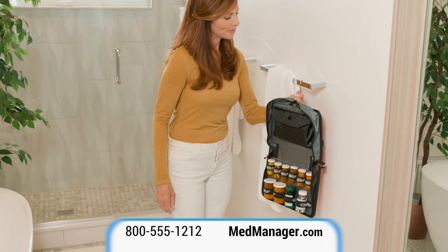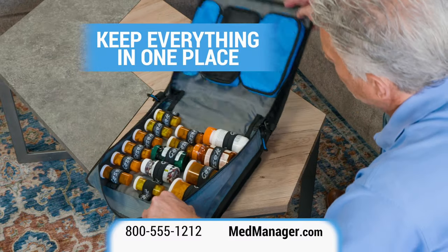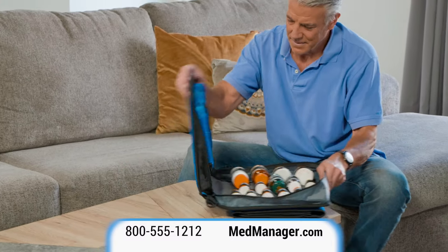Its easy organization helps prevent missing doses or accidental overdosing. And by keeping all your medical information and equipment in one portable and convenient case, you and your loved ones can breathe easier knowing that you have everything with you when you need it.